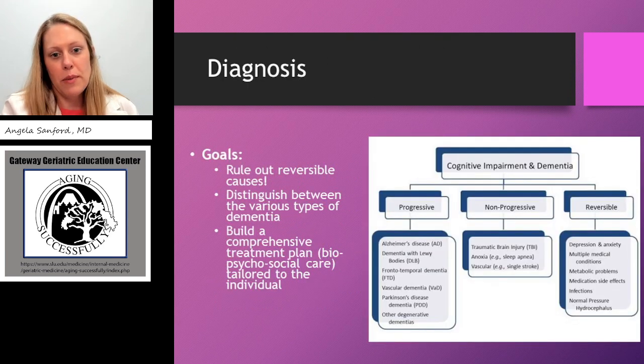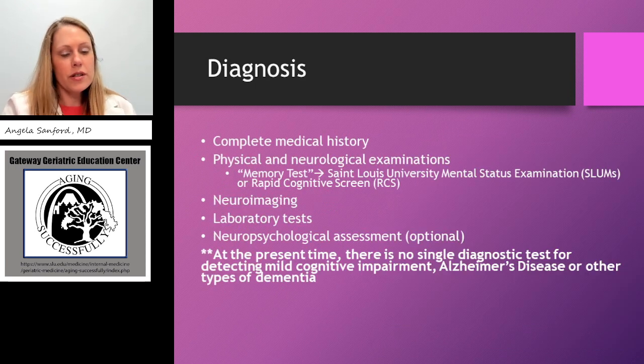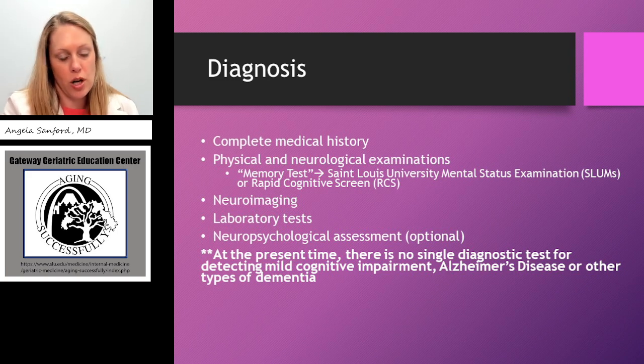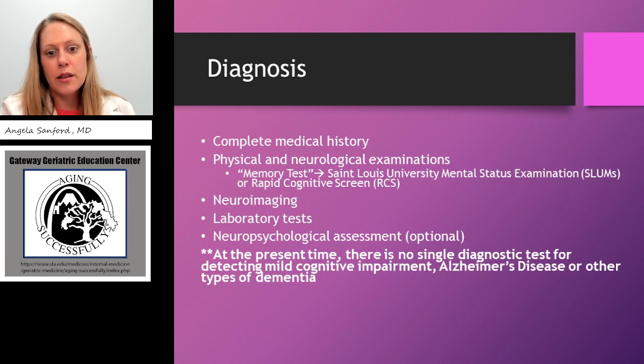The goals for a diagnosis of dementia: the first goal is to rule out reversible causes. We also want to distinguish between the various types of dementia and identify what category the person's dementia falls into. Ultimately we'd like to build a comprehensive treatment plan taking into account biopsychosocial components, really tailored to the individual and their family. There is not one single test that will diagnose dementia or tell us what type of dementia. Rather, the diagnosis is based on a thorough assessment by an experienced clinician. It sometimes takes several visits to become comfortable assigning a specific type, because seeing the trajectory of progression can help assign a type, as each progresses a little differently.